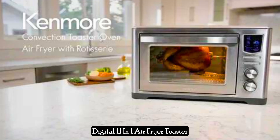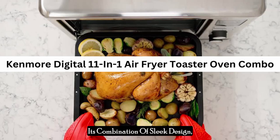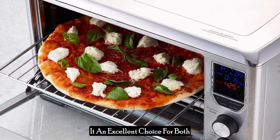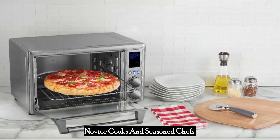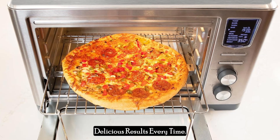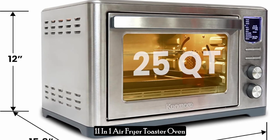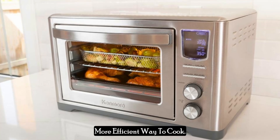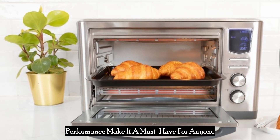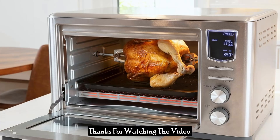The Kenmore Digital 11-in-one air fryer toaster oven combo is a versatile and efficient addition to any kitchen. Its combination of sleek design, user-friendly interface, and advanced cooking technology makes it an excellent choice for both novice cooks and seasoned chefs. Whether you're preparing a quick snack or a full course meal, this appliance delivers consistent, delicious results every time. Investing in this appliance means embracing a healthier, more efficient way to cook. Its wide array of features and reliable performance make it a must-have for anyone looking to enhance their culinary skills and enjoy delicious, guilt-free meals.